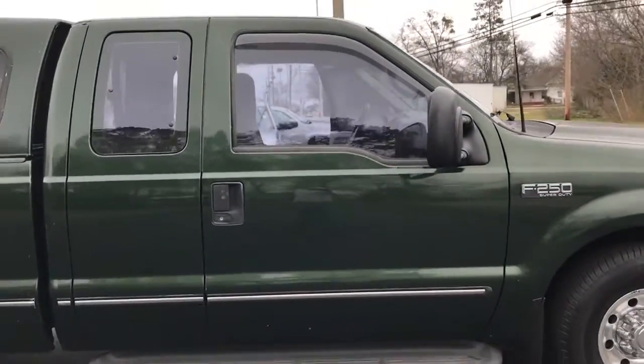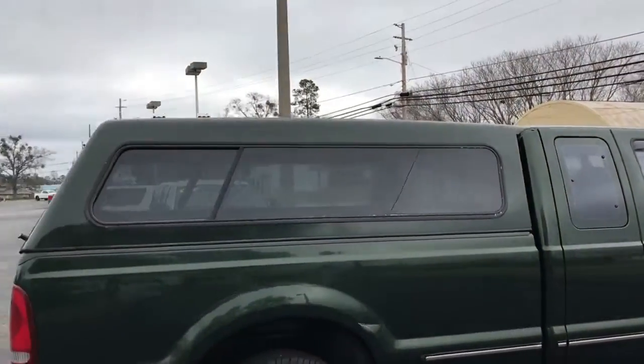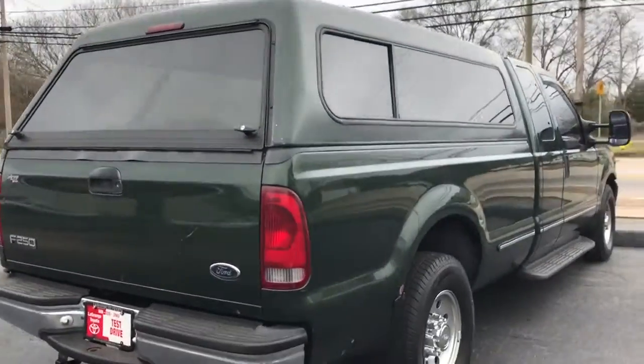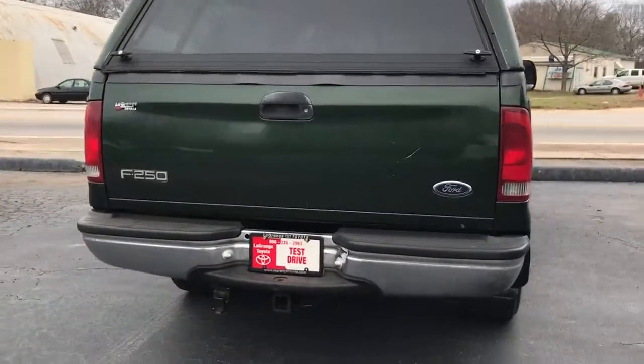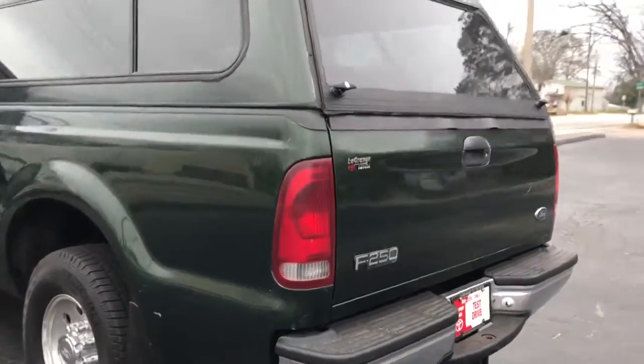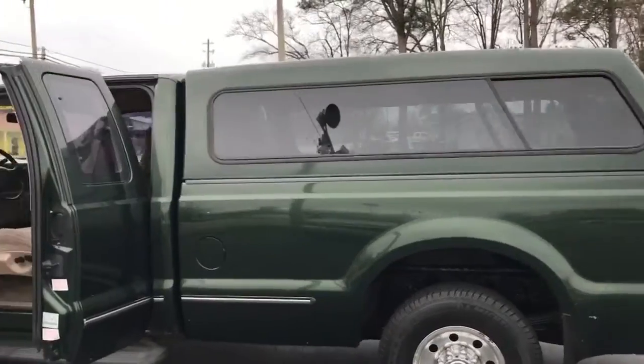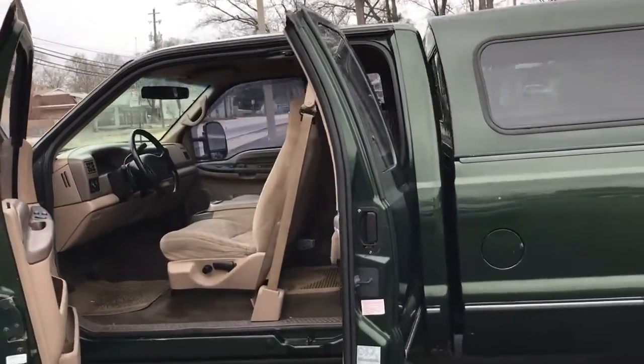Nice set of tires on it. It is an extra cab. Got your running boards on the side there. Matching camper on the back. Tow package. Truck runs great. Really good shape for a 1999.